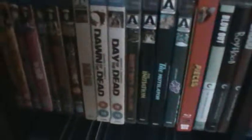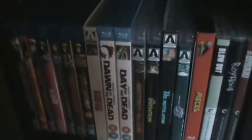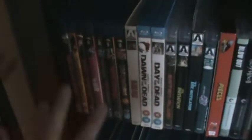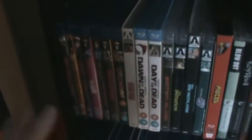Then on the second shelf — sorry about the lighting — I have my three Code Red releases. I don't collect a lot of Code Red unless it's a movie I love or really want to see. Those are Hide and Go Shriek, Just Before Dawn, and Savage Streets.